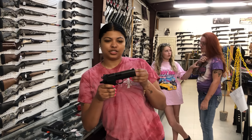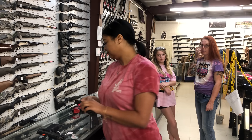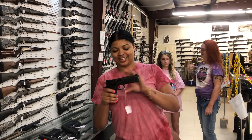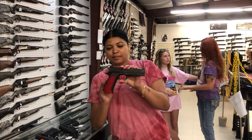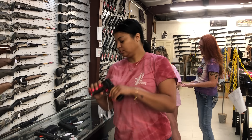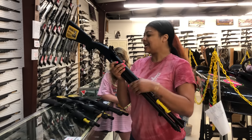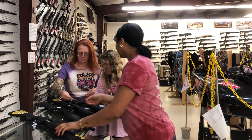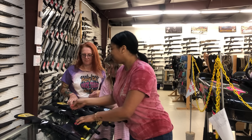Dan Wesson — these are so nice. This one's the DWX Match 9mm for $2,000. Oh, this one's really, really pretty — I love that. Dan Wesson DWX Match 9mm, $2,000, in the red with the red trigger. We have Mossberg 590s in stock in 12 gauge — that one's $595.